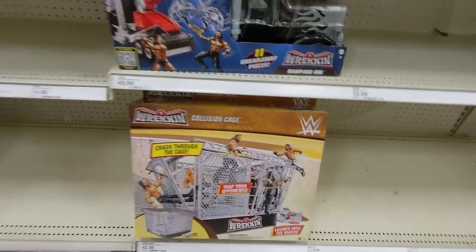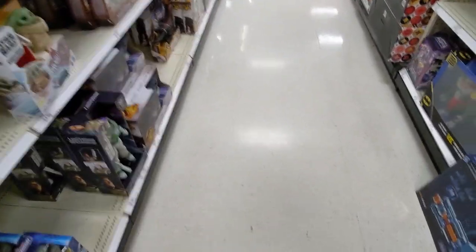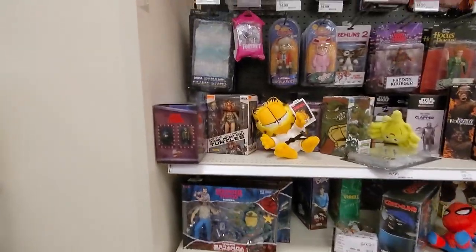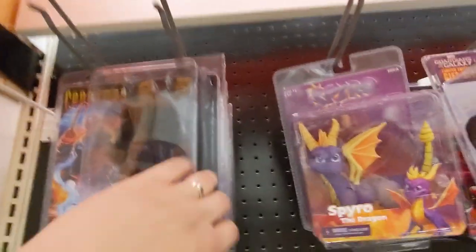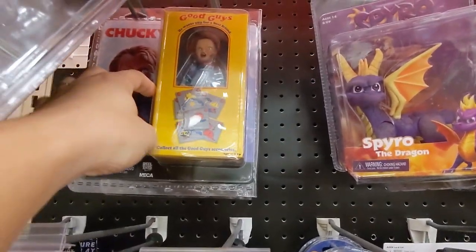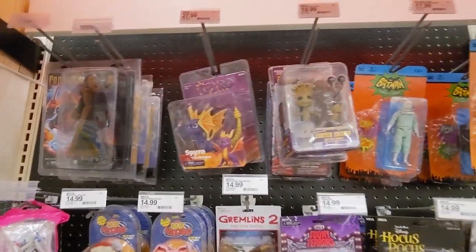Truck. Cage. Making our way to the NECA spot — the collector spot, whichever you'd like to call it. We'll start at the top with some Candyman. We have some Child's Play — two of them. I don't see those very often at all.